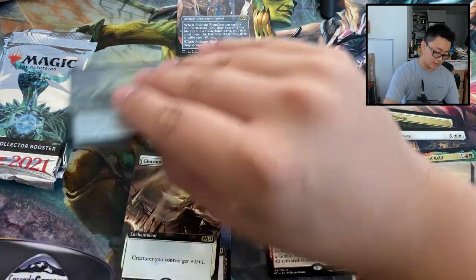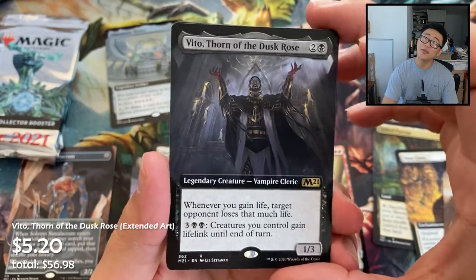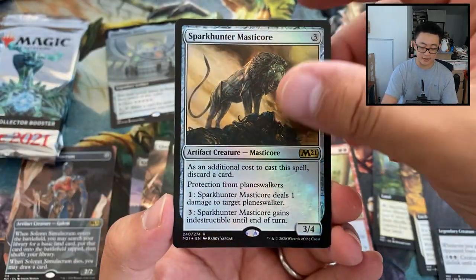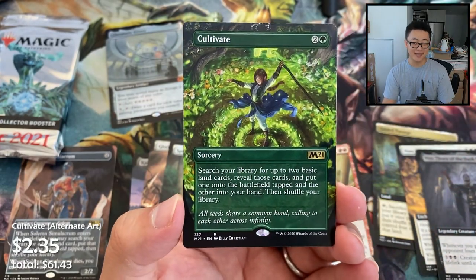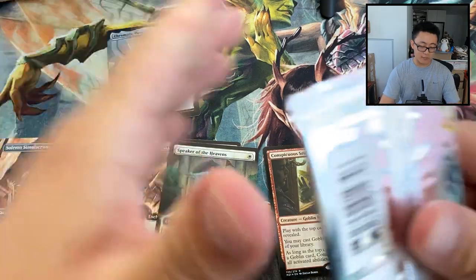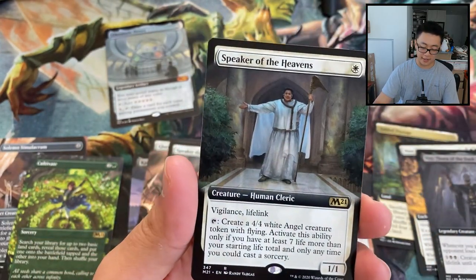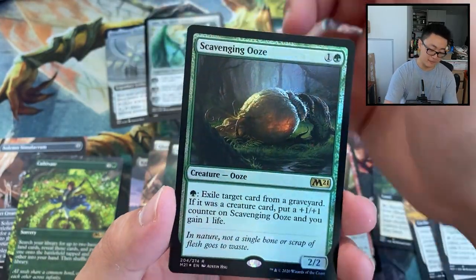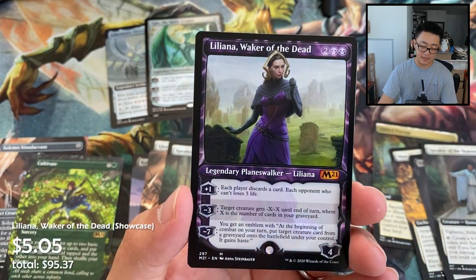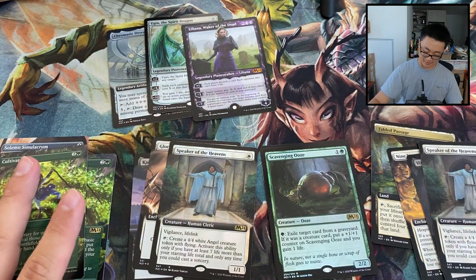A Veto, Throne of the Dusk Rose, Speaker of the Heavens foil extended art, Master, Core, Cultivate — love it — and a Magnet. Approaching the fifth pack, nothing amazing. A little Cultivate action, Speaker of the Heavens extended art foil — great hit. Another mythic: Liliana, Waker of the Dead. Foil Cultivate — a welcome sight. Halfway through the box.